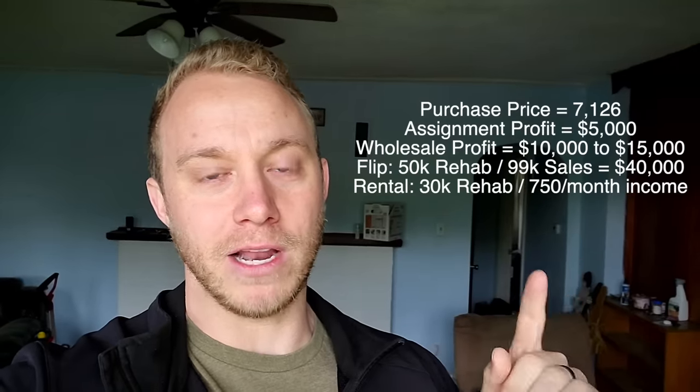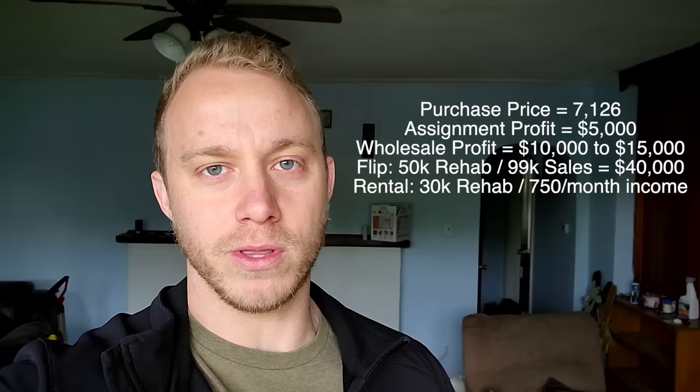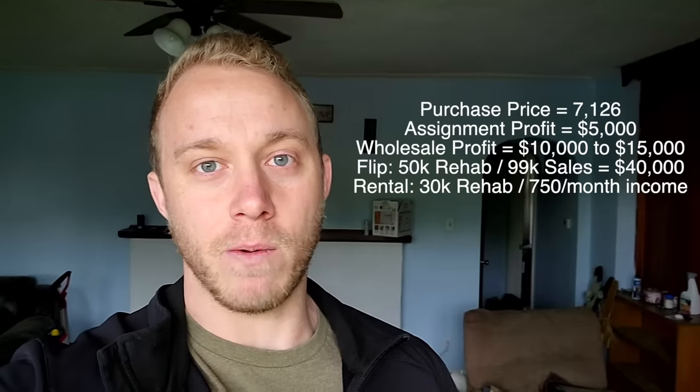Always have multiple exit strategies written down with the numbers for each when you walk through houses. That way you don't have to pass up a house just because it doesn't fit one particular strategy. I'll put the numbers on screen. Next week I hope to have a really cool before-and-after video where a house that started out like this, but even worse, is now done and ready to hit the market. Guys, that's it for this video — hit the like button, subscribe, I appreciate your support, and I'll see you in the next video.